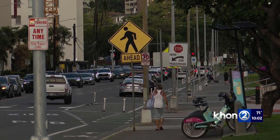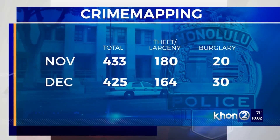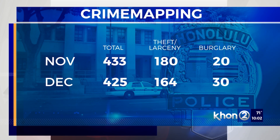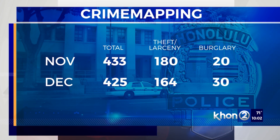Crime is a very real concern in the Alamoana-Kaka'ako area. People do feel that there's a safety factor here. HPD's crime mapping reports more than 400 crimes within a mile radius of the Neal Blaisdell Center every month, with theft topping the list. It also shows burglaries have gone up from 20 to 30 in the last month.